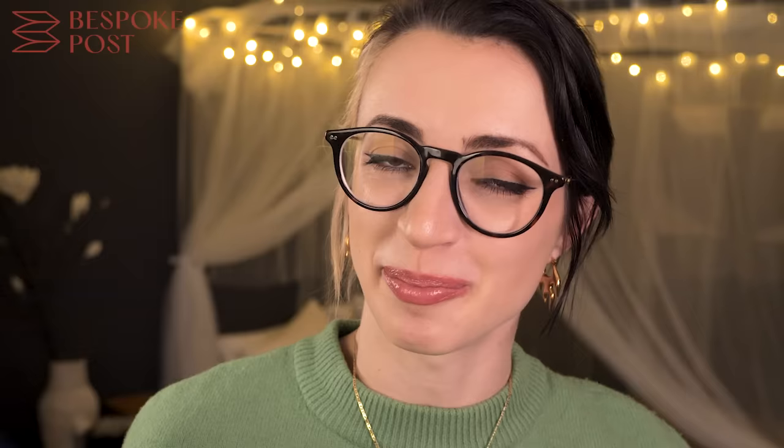They call it their box of awesome — I have a few to show you right here. 90% of the products come from small brands, many of which are based in the US. If you're a Bespoke Post member, you'll be introduced to cool new products every month, based on your preference quiz.